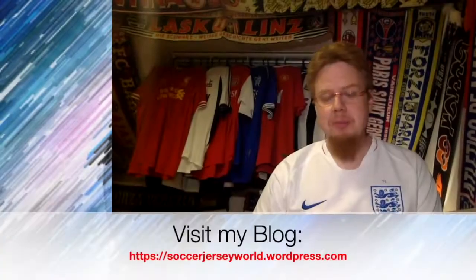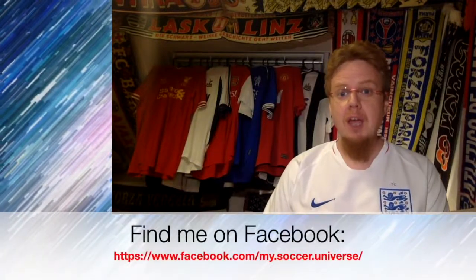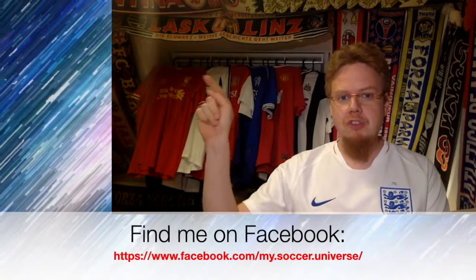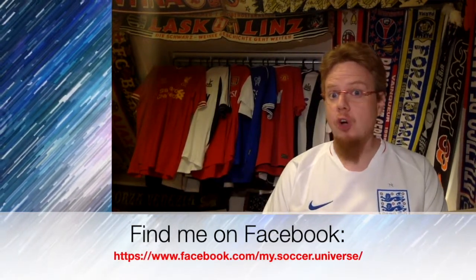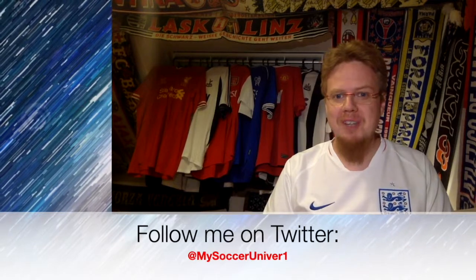Hey there — I hope you enjoyed this video. If you did, here are some videos and playlists that might be of interest to you. Please consider subscribing to my channel for all the updates in my soccer universe. I wish you a wonderful day — bye!